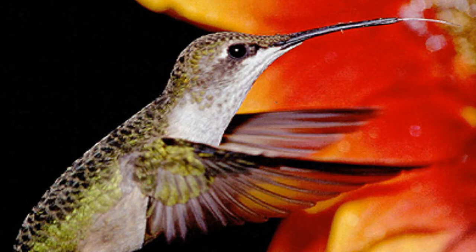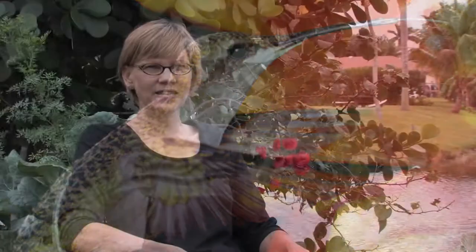Hummingbirds help pollinate flowers by, when they're feeding, they are lapping up the nectar at 13 laps per second and they'll go into one flower and they will,